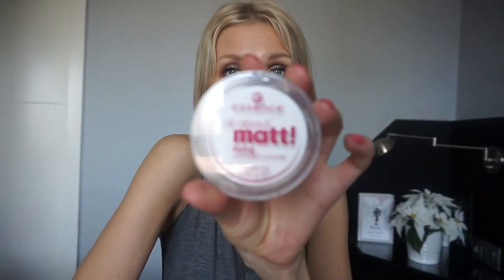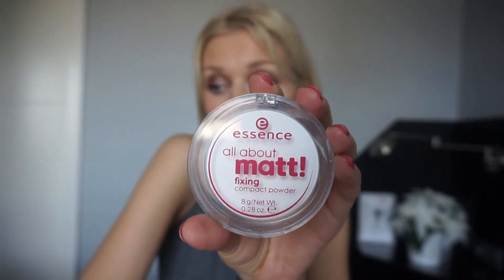For powders, I keep it to essentials — one or two, not more. I love this matte fixing compact powder by Essence — no color. I've been using it for a couple of years and it's the only powder I use. When I put it on, it lasts half a day. Even in 80% humidity it works, and it doesn't look very powdery on your face.